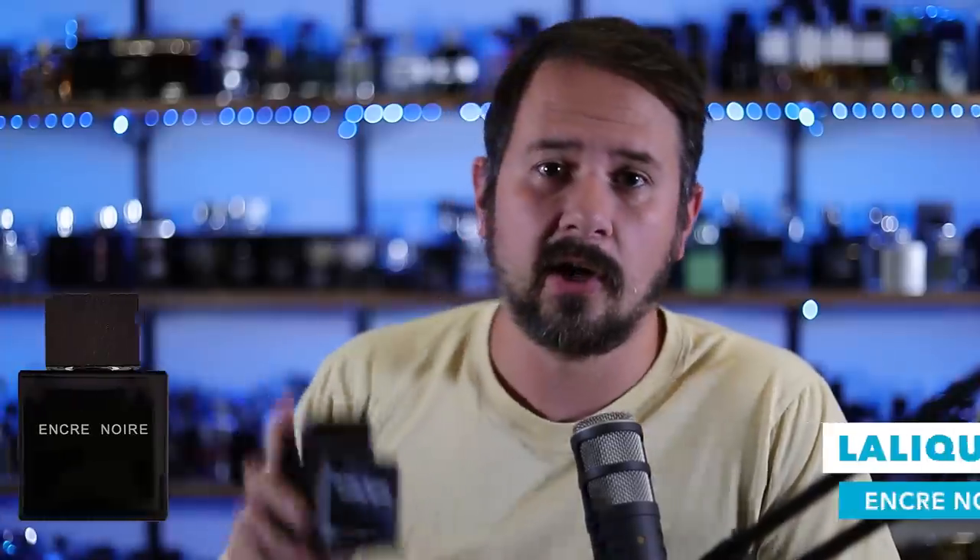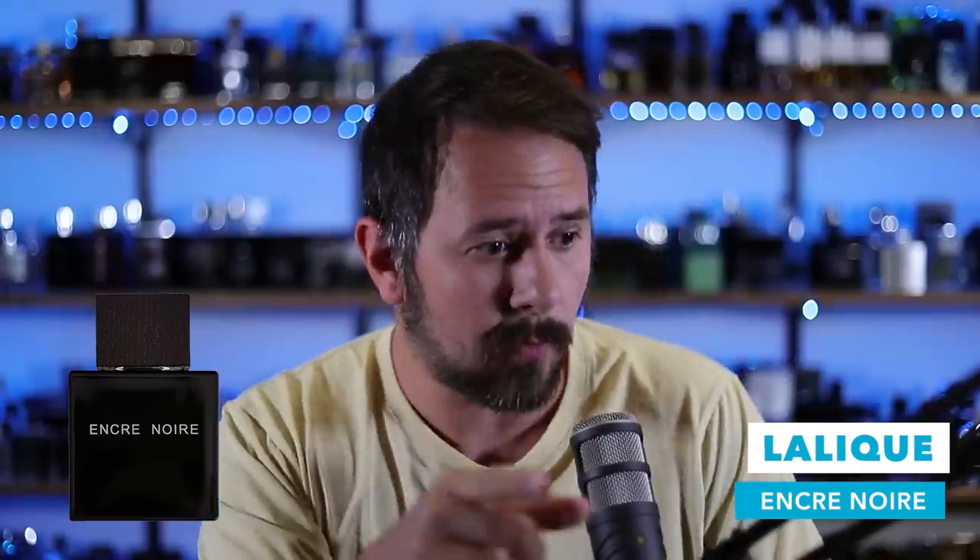Alright, first fragrance. This is actually an entire line, so I'm going to show you one of them, but really it goes for all of them. It's from Lalique — Encre Noir, and also Encre Noir Sport and Encre Noir All Extreme. P.S. Lalique, I know you're not watching this, but if you are, can I have a new Encre Noir flanker? Could you do that? That'd be cool. Or actually, just some more fragrances in general because you just don't make them all that often. Okay Lalique, you can go ahead and turn the video off now if you're watching.